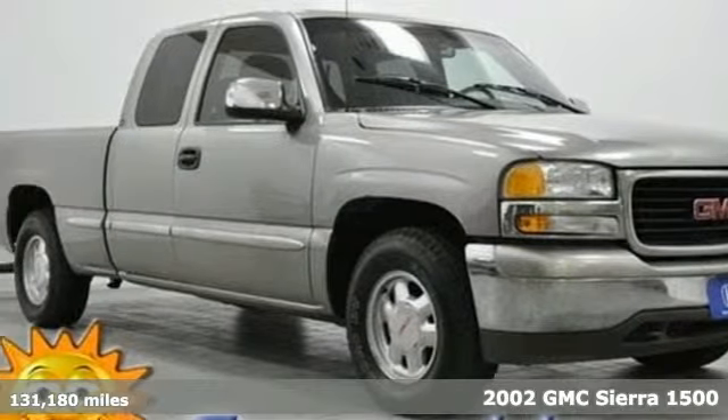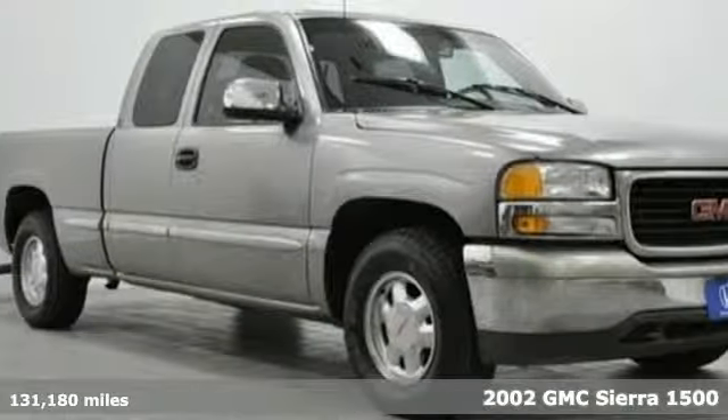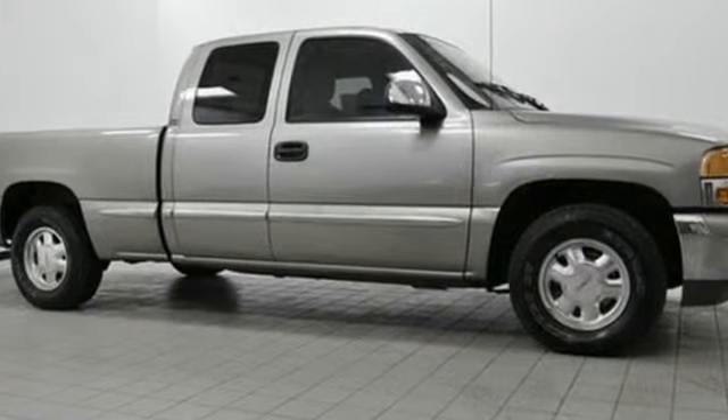Here's a 2002 GMC Sierra 1500. Features include a multi-speaker stereo sound system, full analog instrumentation, a tilt sport steering wheel, air conditioning, a rear step bumper, and a potent GMC job-proven power plant.